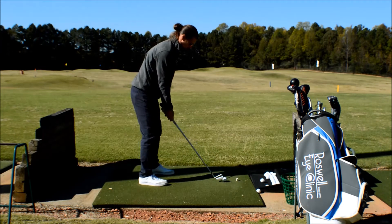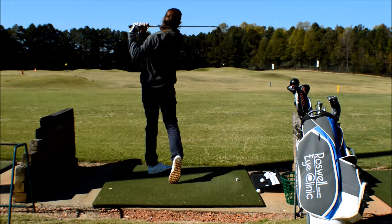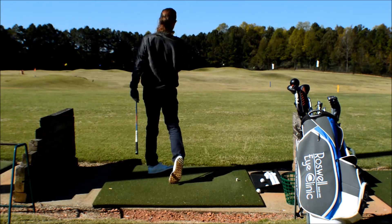What we can do with our Golf Performance Vision program is give you some techniques to use your binocular vision correctly, and some tricks for learning better body awareness to get that ball going on target, hit more greens, hit more fairways.